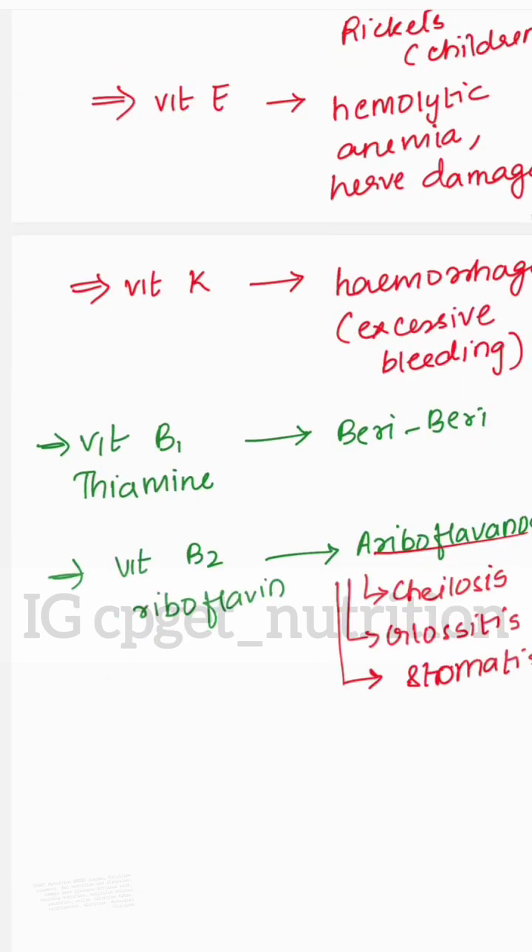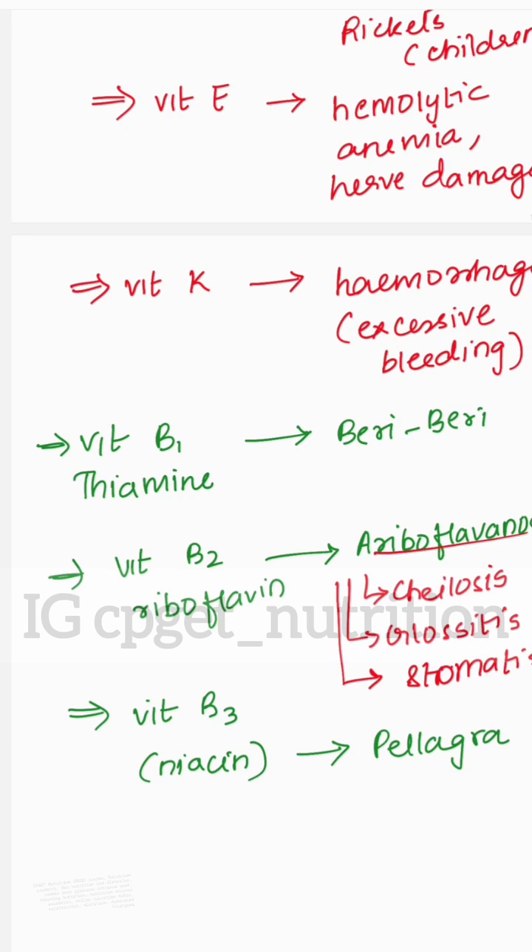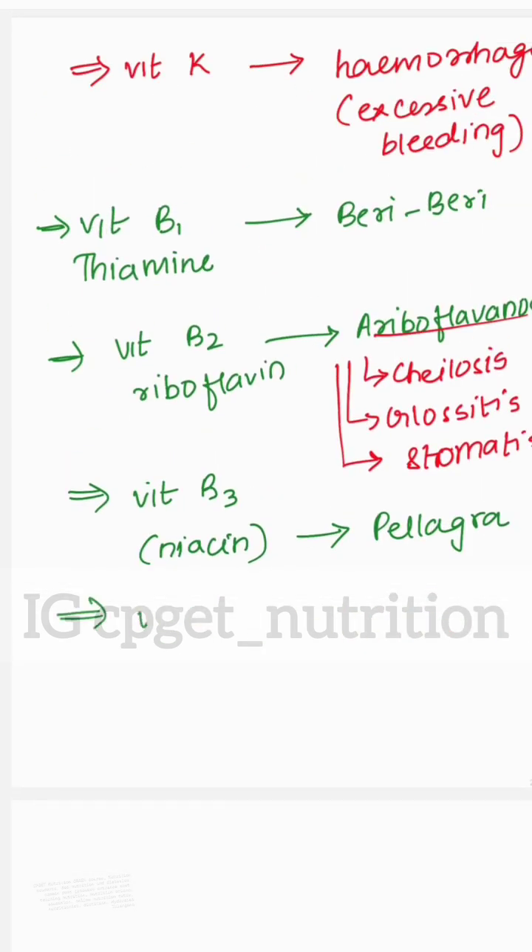The next vitamin is Vitamin B3, niacin — the important deficiency disorder of niacin is pellagra. Next, Vitamin B6 — deficiency disorder is anemia.